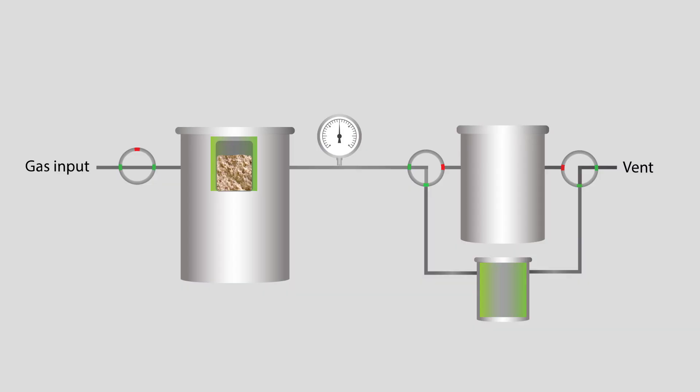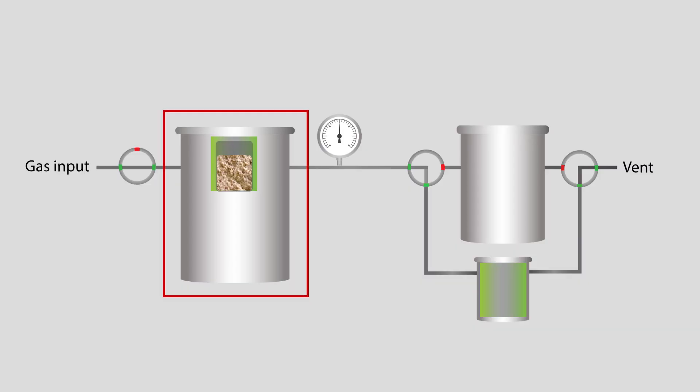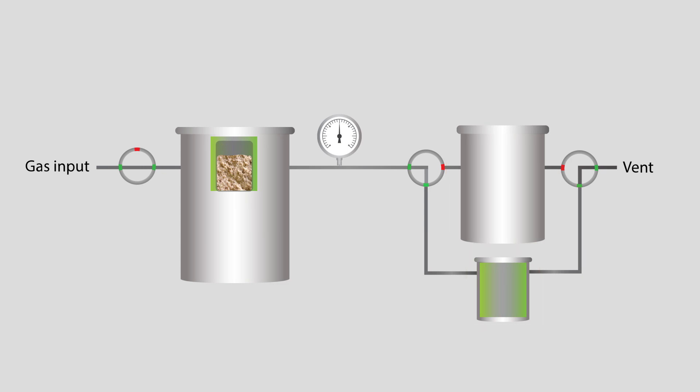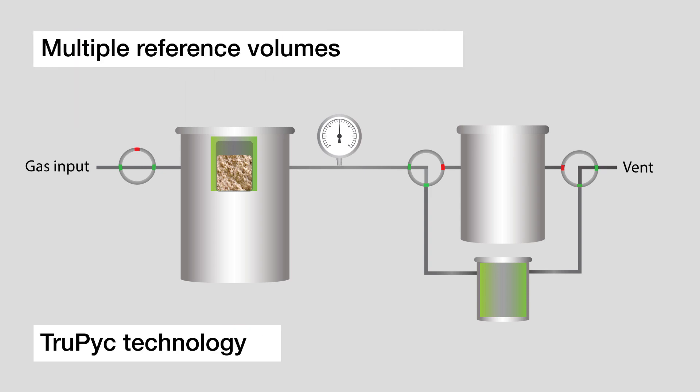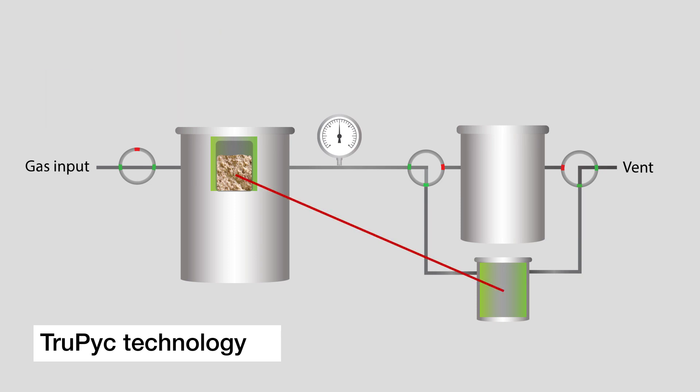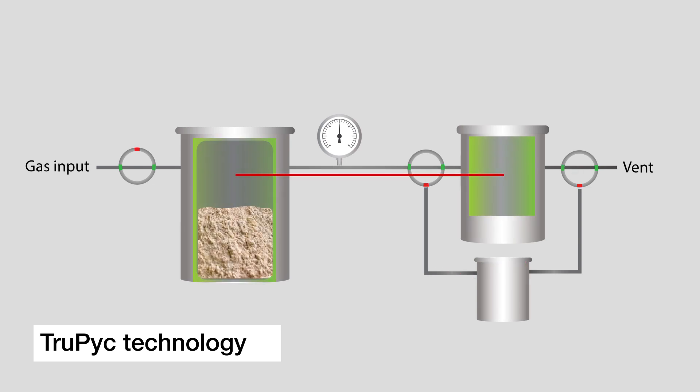Accurate pycnometric results rely on the ratio between the sample chamber volume and the volume of the reference chamber. Ultrapick instruments feature TruPick technology — the use of multiple built-in reference chambers — so you get the highest level of measurement accuracy whether your sample has only one cubic centimeter of solid volume or more than 100 cubic centimeters.